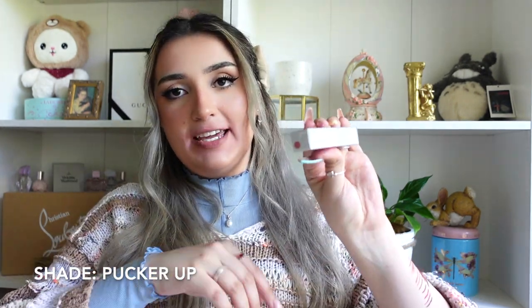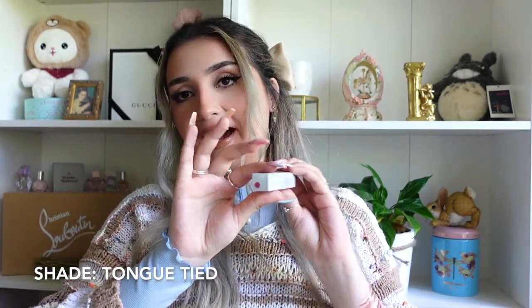The next shade is Pucker Up — a neutral pinky color that looks a little different from the other color scheme, which is interesting. Then there's this shade — I'll call it L — I think this is the last of the beige colors. It feels like it's about to break off when putting it on. The next one is Tongue Tied — this is very much a true pink color.